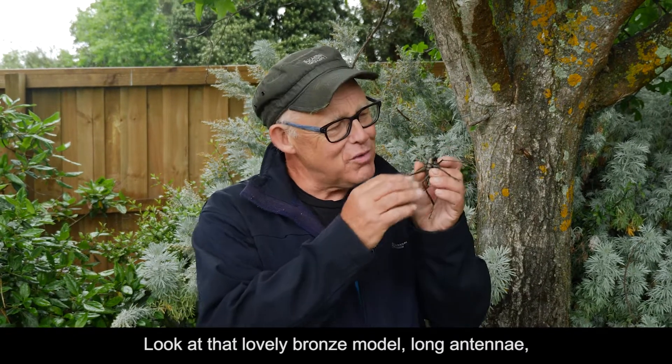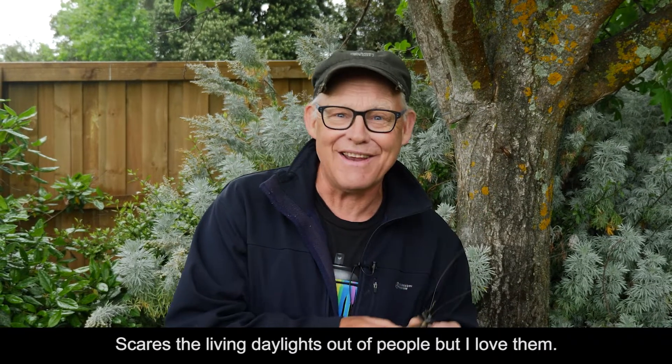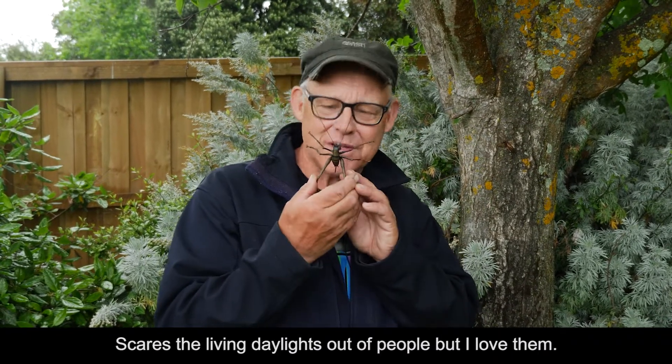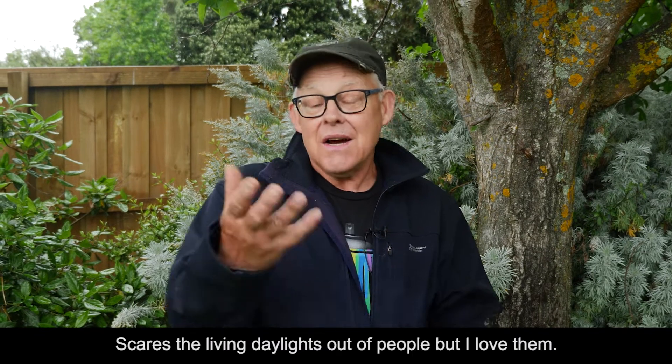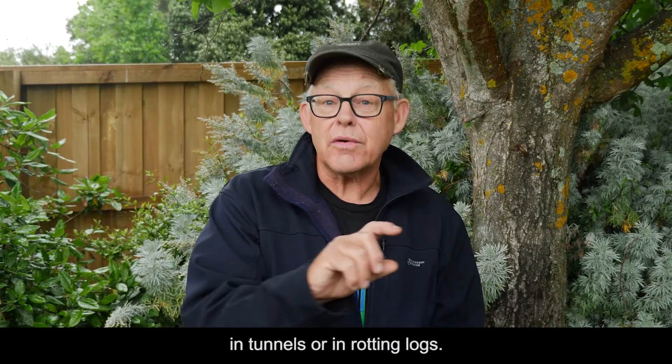Look at that lovely bronze model. Long antennae, lives in the caves — Waitomo, you know what I mean. Scares the living daylights out of people. But I love them. We've also got ground wētā that live in the ground, in tunnels or in rotting logs.